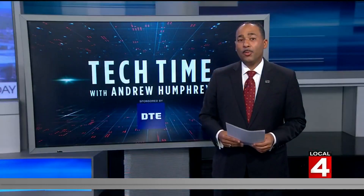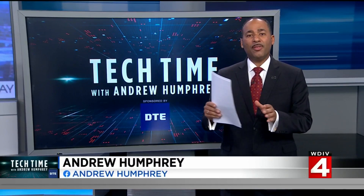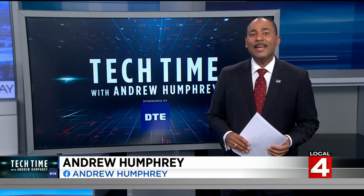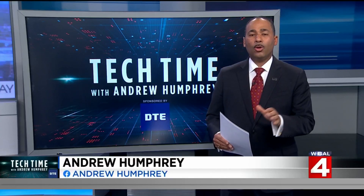In Tech Time with me, Andrew Humphrey, we're talking about solar technology that many of you may already receive. Believe it or not, a portion of the viewing area is already receiving a portion of their power from existing DTE solar parks. Now the company is looking to expand their solar panel reach.